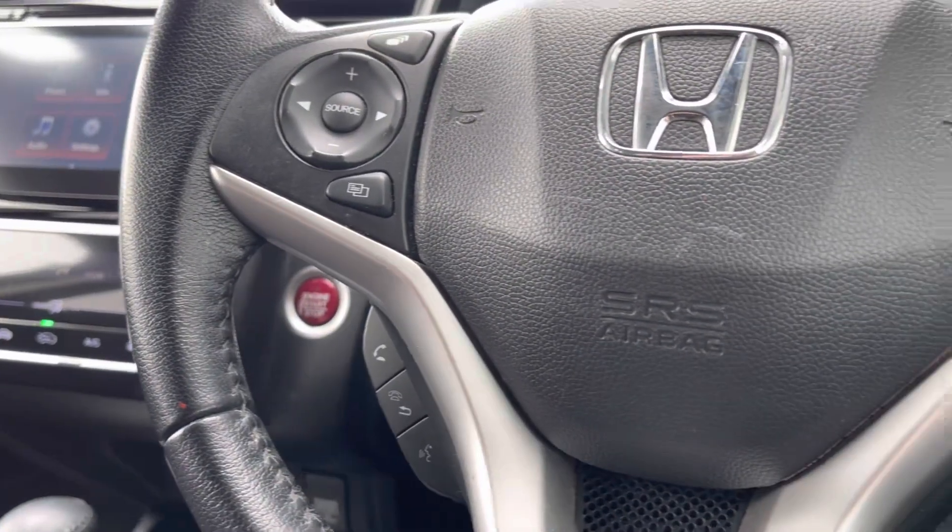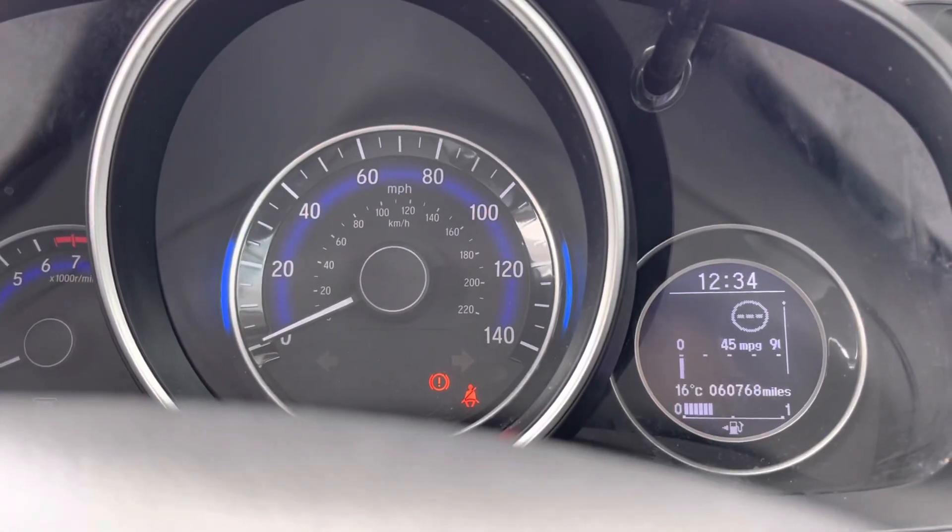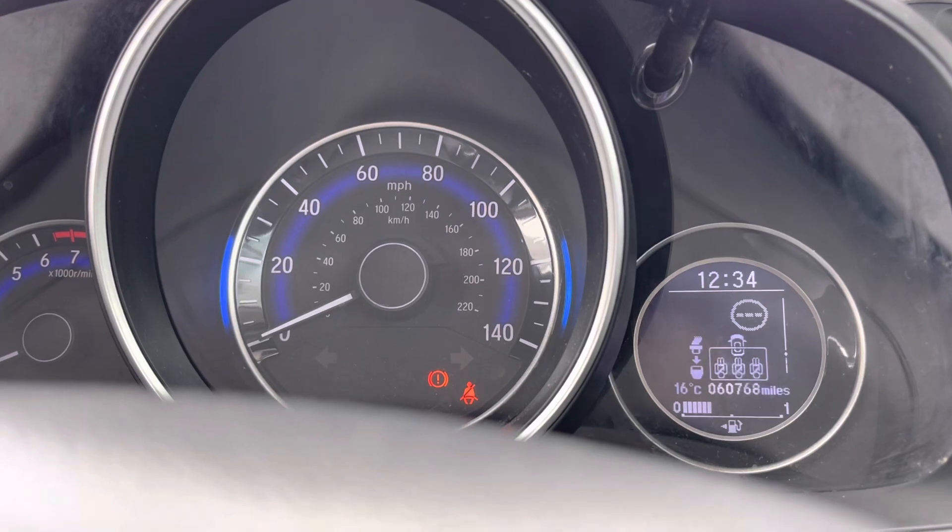To seamlessly control your vehicle you do have your mounted audio controls, including your cruise control option, along with your other options to navigate around your cockpit screen and display an array of car functions.